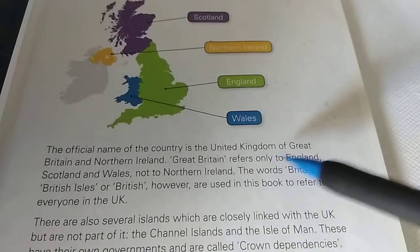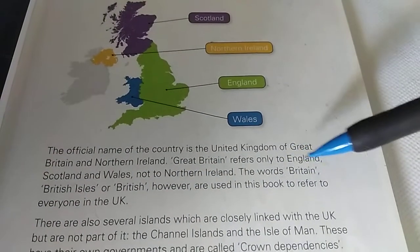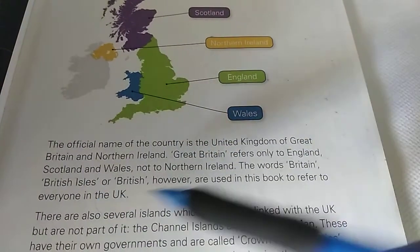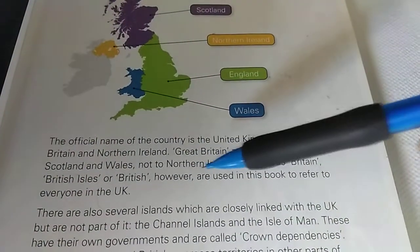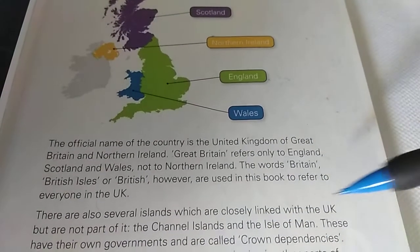What is the official name? The United Kingdom of Great Britain and Northern Ireland. The words Britain, British Isles, or British, however, are used in this book to refer to everyone in the UK.